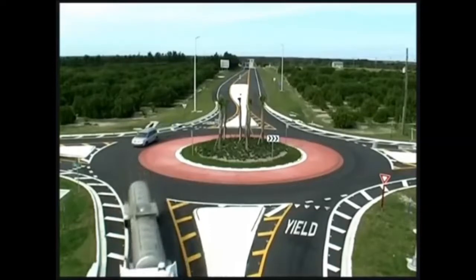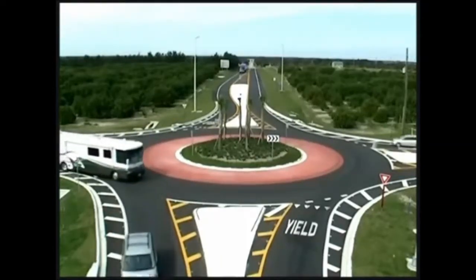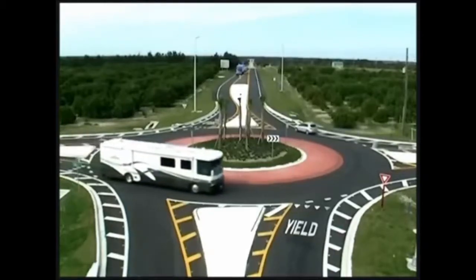Ellis Hunt, president of Hunt Brothers Incorporated, a member of Florida's Natural Growers, is a big fan of this roundabout.